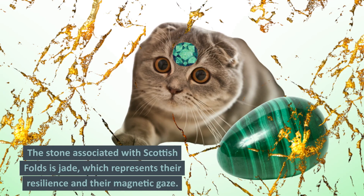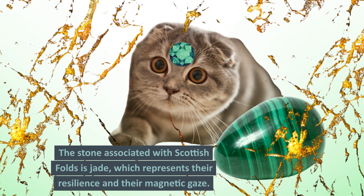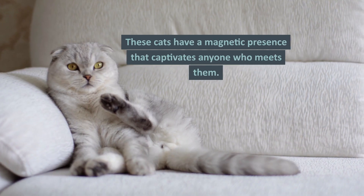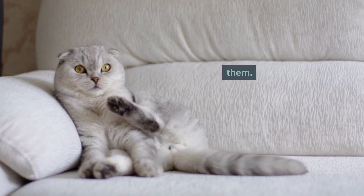Stone. The stone associated with Scottish Folds is jade, which represents their resilience and their magnetic gaze. These cats have a magnetic presence that captivates anyone who meets them.